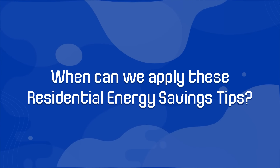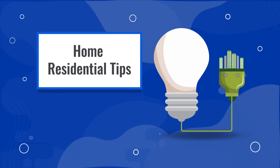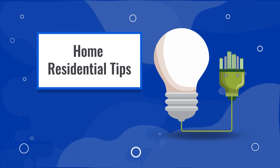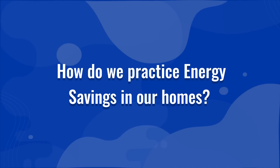When can we apply these residential energy savings tips? These home residential tips should be applied year-round so that energy efficiency and conservation could be practiced in order to lower energy consumption and electricity bills of consumers.